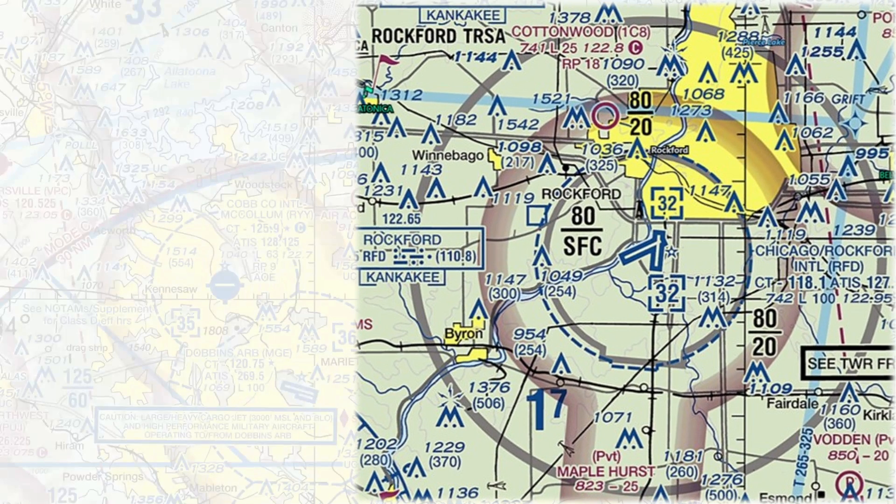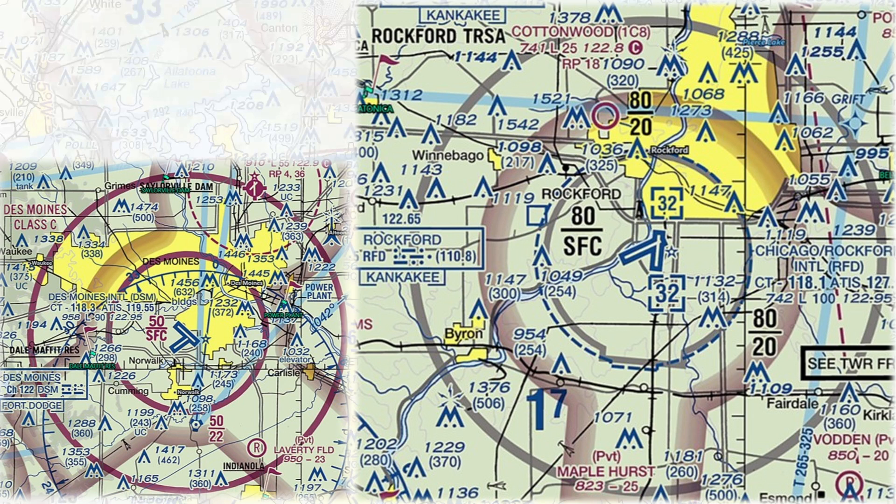We'll start by looking at Rockford TIRSA, just west of Chicago, and compare that to Class C airspace. The first thing you notice is that TIRSAs are all labeled in black, whereas Class C, or Charlie airspace, is labeled in magenta. Although the Airman's Information Manual mentions that TIRSAs are marked in black, you'll notice that the rings are gray, whereas the rings of Class C match the labeled name with magenta, as well as the associated altitudes for the top and bottom of each ring.